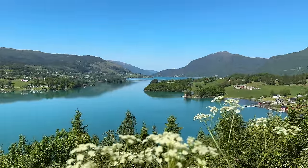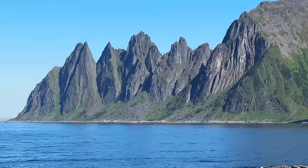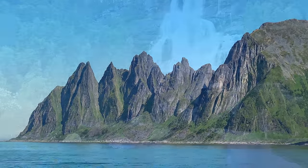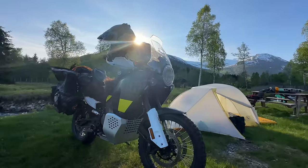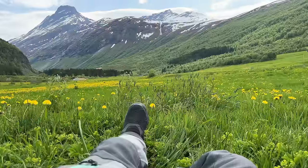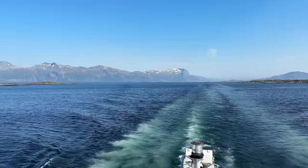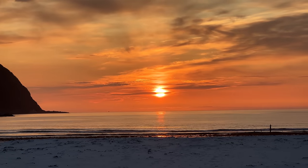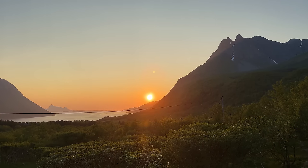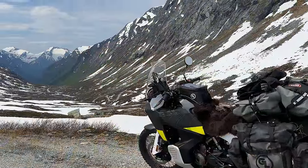And what an incredible journey it has been. From the very start, I found myself graced with exceptional weather that seemed to stretch endlessly, unveiling breathtaking views along the coastal roads of Norway all the way from south to north. Nights were spent at many memorable camp spots, and lunches were enjoyed amidst views so captivating that tearing myself away to keep riding was a challenge. Ferry rides across Norwegian fjords became a very regular occurrence, and I spent evening after evening enjoying the most perfect sunsets.